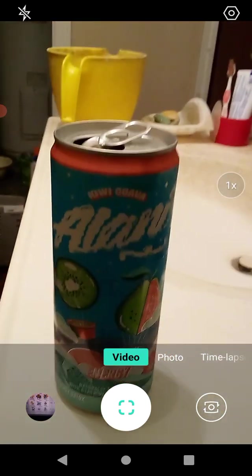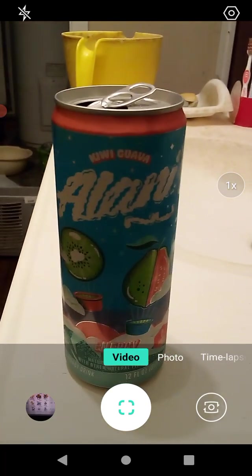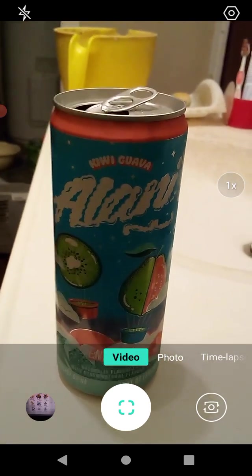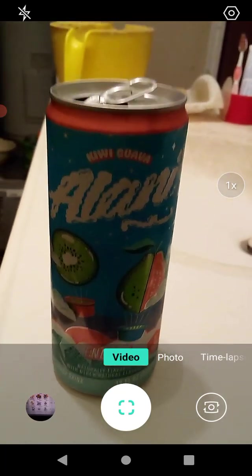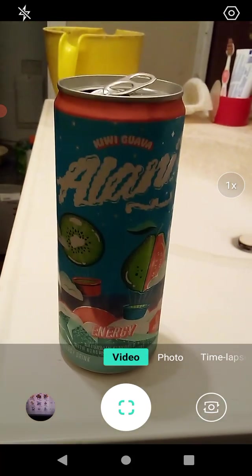It's very, very sweet and I like it. I can't really discern the flavors from each other because I don't exactly remember what kiwis taste like and I'm not sure I've ever had a guava, but the flavors together make some really, really nice flavors.